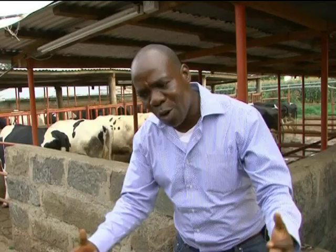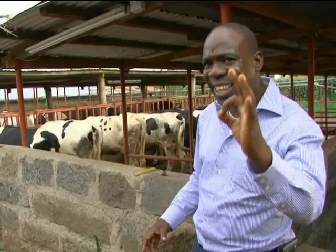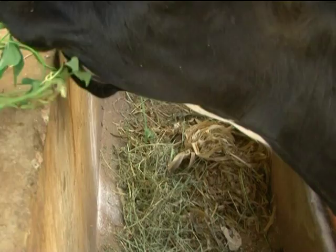The energy, protein, minerals, and trace elements are all wrapped up in what we feed the animal with. Whatever is wrapped in Lucerne, Dharan, potato vines, or maize stovers should be in a state that is readily available to the cow.